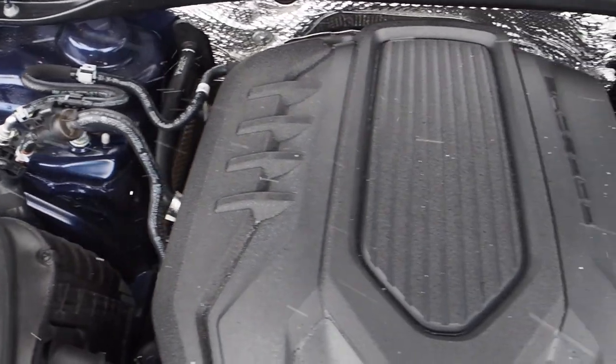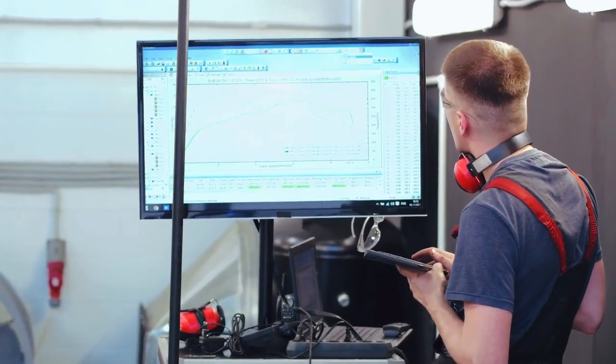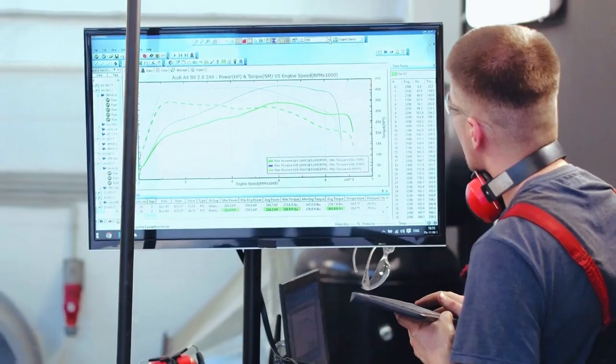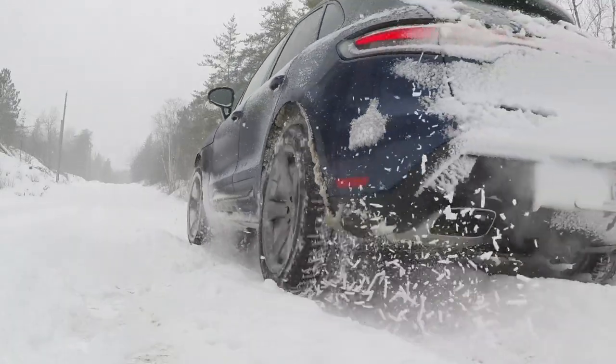Usually, higher-performing engines require higher octane levels to achieve peak performance. So, in simplified terms, fuel with a higher octane rating is designed for use in certain types of engines, since it offers better resistance to performance-robbing premature explosions.